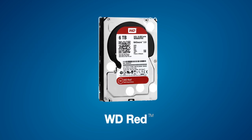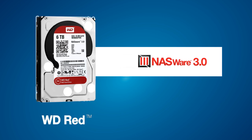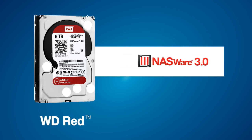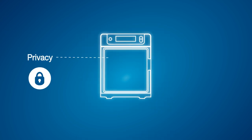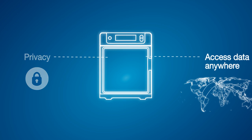WD's RED drives also have the exclusive NASWare 3.0 technology, which improves NAS system compatibility and reliability, and are available from 1TB up to 6TB. Looking forward, we are secure in the knowledge that we still have our privacy when we want it, we can access our data from anywhere, and all creative work and memories are as safe as they can be.